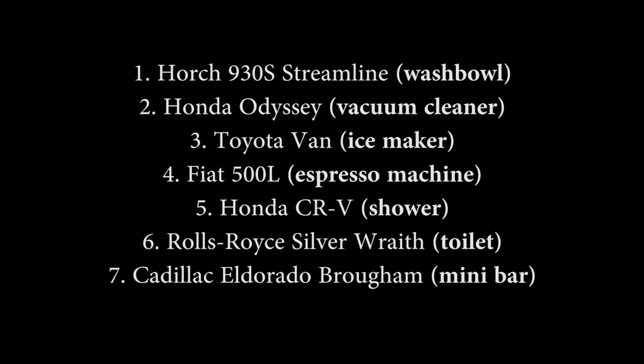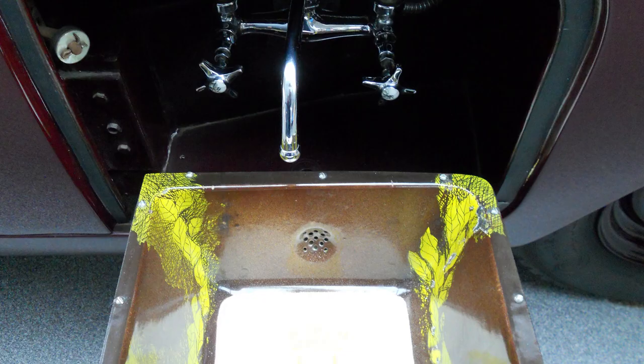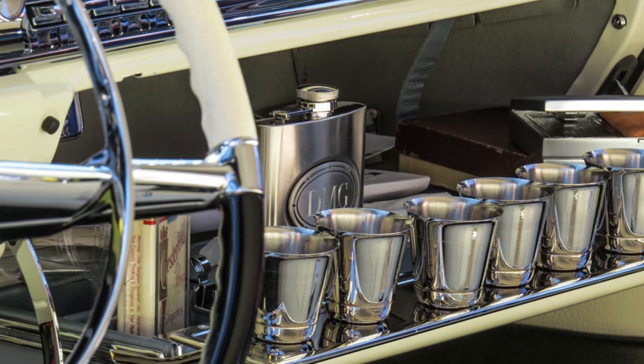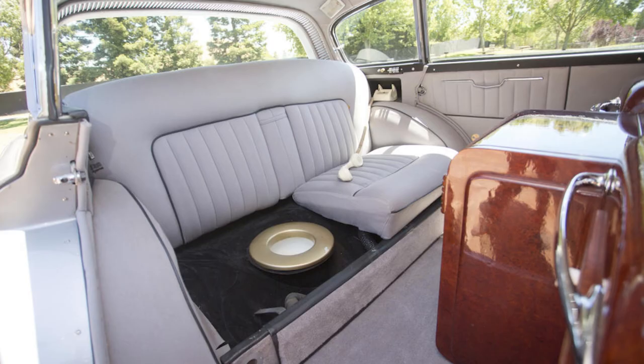And with that, we've come to the end of the list of obscure features in cars. Imagine a car with all these options: you take an ice-cold, privacy-deprived shower out the back of your car in the morning, fill your Lavazza coffee maker with water from your swing-out sink, make some ice to drop an ice cube in your steaming hot coffee, and grab a little something from your glovebox minibar to spice up your coffee. If you spill anything while making coffee, your vacuum cleaner is there to help clean up, and the toilet is within reach if the coffee works a little too quickly on your bowels. Wouldn't that be something?